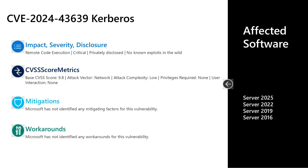The first vulnerability I'll talk to today is CVE-2024-43639. This is a critical remote code execution vulnerability, privately disclosed with no known exploits in the wild. It has a CVSS base score of 9.8. The attack vector is over the network, the attack complexity is low, privileges required is none, and user interaction is none. There are no documented mitigations or workarounds. As far as affected software, it's all versions of server OS in current mainstream support — Server 2016, 2019, 2022, and 2025.